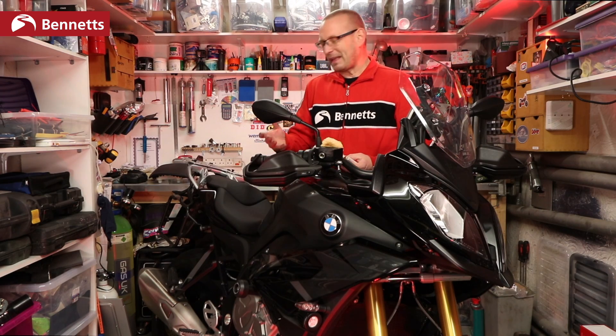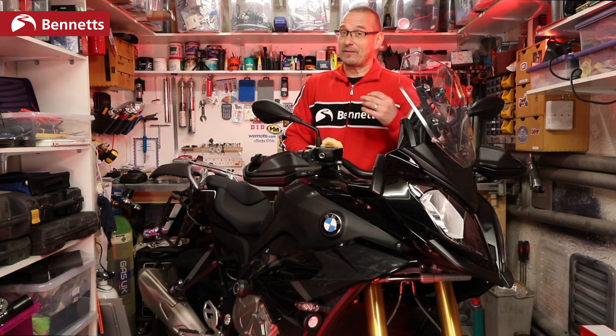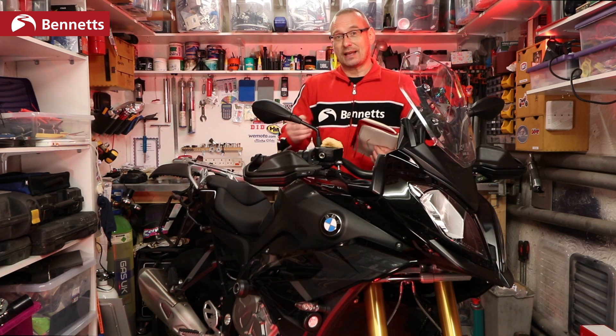So realistically it's a two kilogram weight saving. By the time you put your luggage on there is a bit more to it. It's still very impressive, bearing in mind that LED lights require heavy heat sinks. With Euro 5 regulations, they've done a lot of work to new bikes, so it's impressive they've still saved weight.